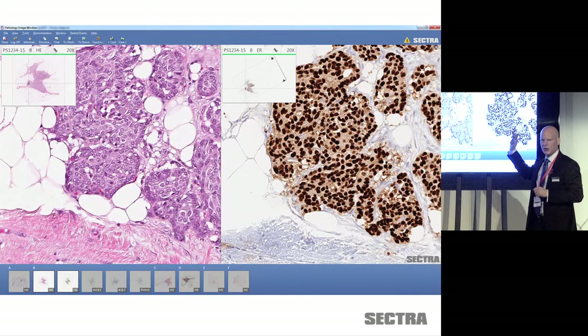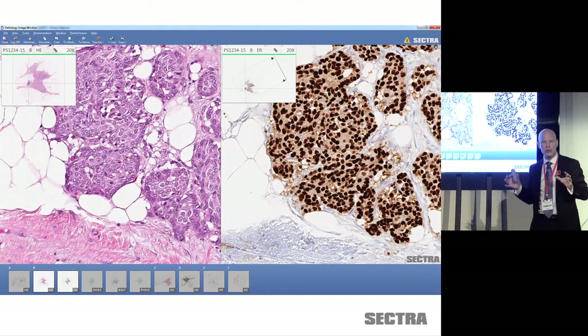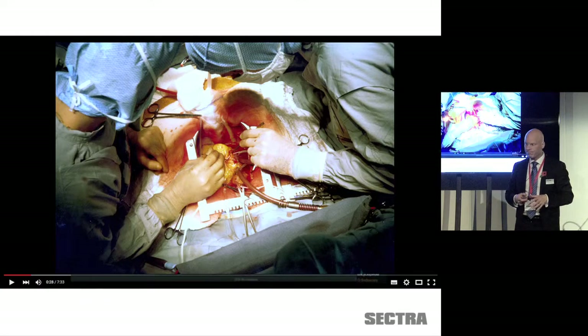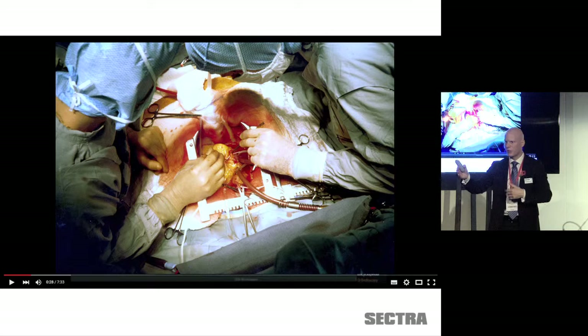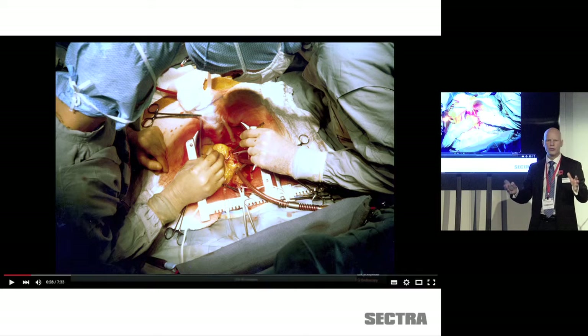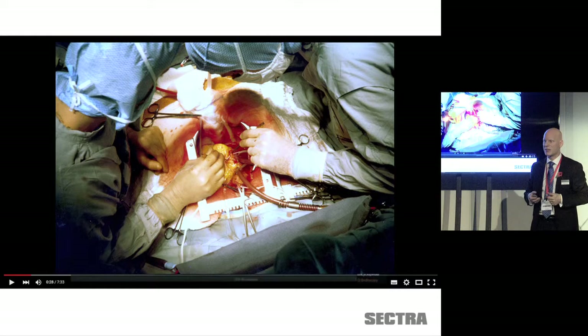Think about that when implementing your universal viewers or direct connections between diagnostic systems and your VNAs — make sure you allow streaming technologies. The same holds true for video. If you record four hours of open cardiac surgery and there's something interesting in the middle, users won't be happy downloading the entire four hours just to watch ten seconds of interest. YouTube sets the benchmark here — that's what clinicians will demand in terms of performance. You need to be able to skip into the middle of a video file, and that's only possible with streaming technologies.